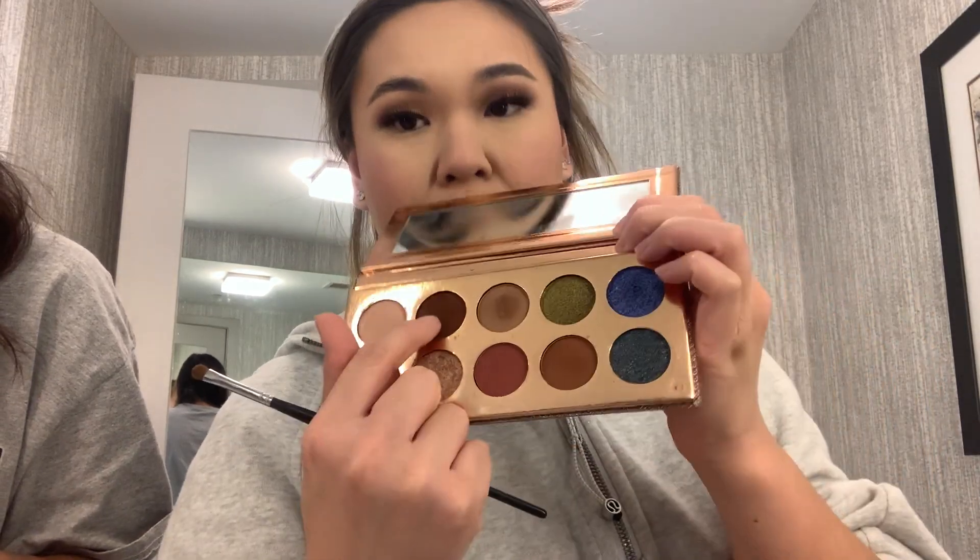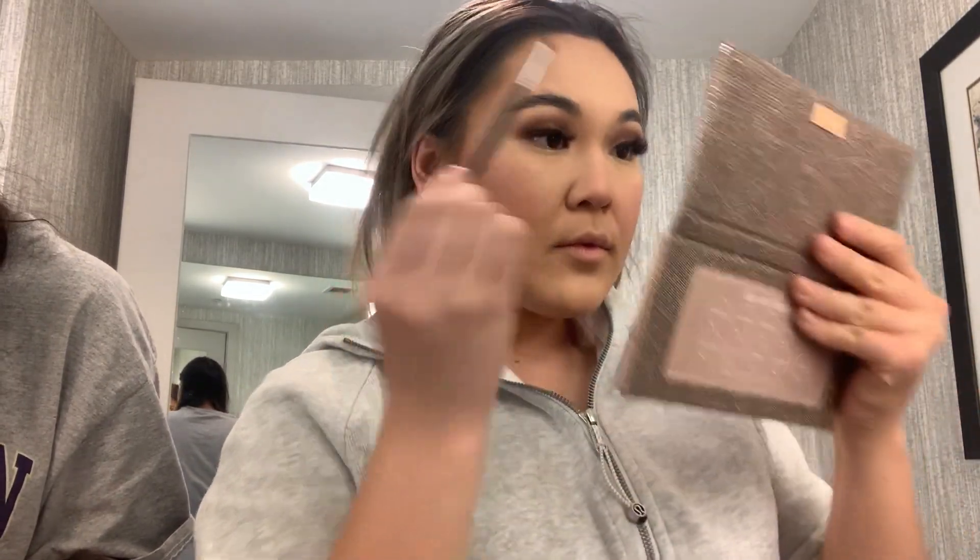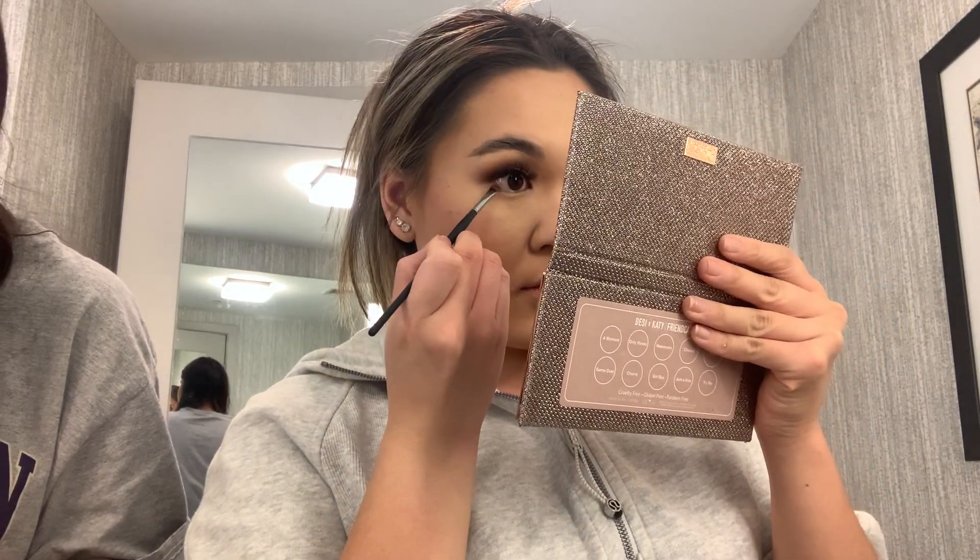Going back in with the eyeshadow palette — mixing the brown with the lighter brown so it's not too dark and not too light. This is my trusty Urban Decay setting spray, because it literally makes my makeup stay.